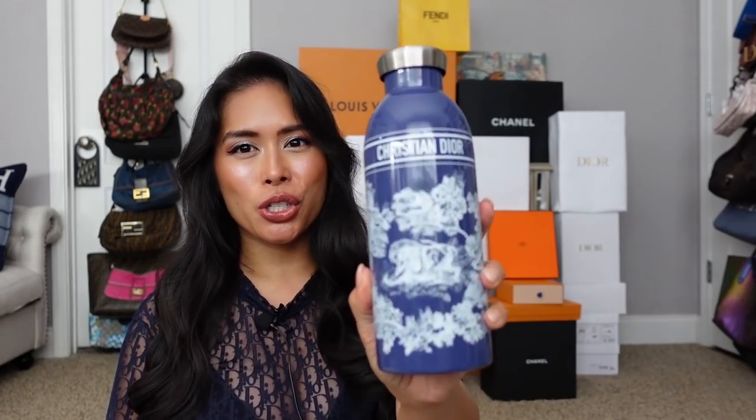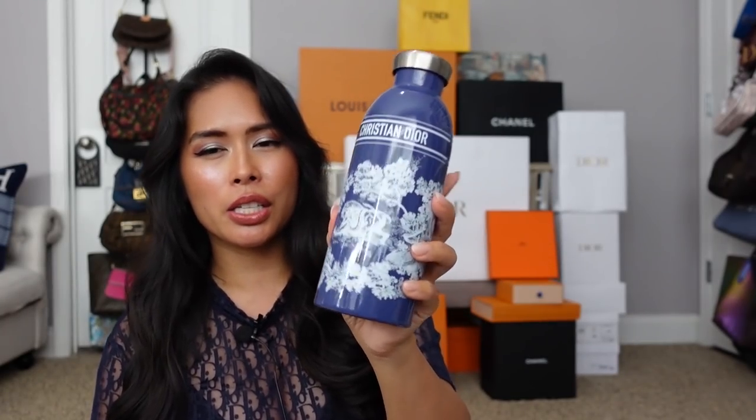Moving on to accessories and random things — hydration is so important. I got the Christian Dior water bottle. It's for both hot and cold drinks. It keeps your cold drink cold and your hot drink hot. This was $180. I saw it online and really wanted it but passed, and as soon as I saw it sold out I regretted it immediately. I reached out to my Dior SA and fortunately he was able to find it for me. Thank you Randy. He also included the new Dior magazine and the Dior Fall 2021 catalog — great coffee table books.